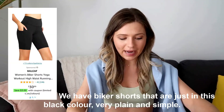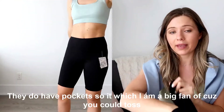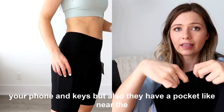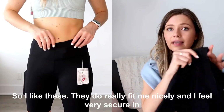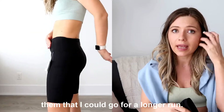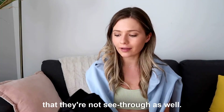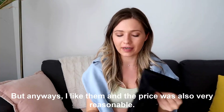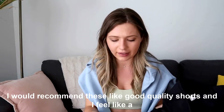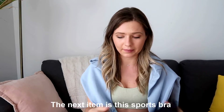Moving on, we have black biker shorts — very plain and simple. They have pockets, which I'm a big fan of: you can toss your phone or keys in there, and there's also a pocket near the waistband where I usually toss my keys on a jog. They fit me really nicely and I feel very secure in them — I could go for a longer run, do a yoga session, Pilates, or a sweaty session, and they're not see-through. They're a size small by a brand called Bali. The price was very reasonable and I'd recommend them — a couple of my friends have these too.